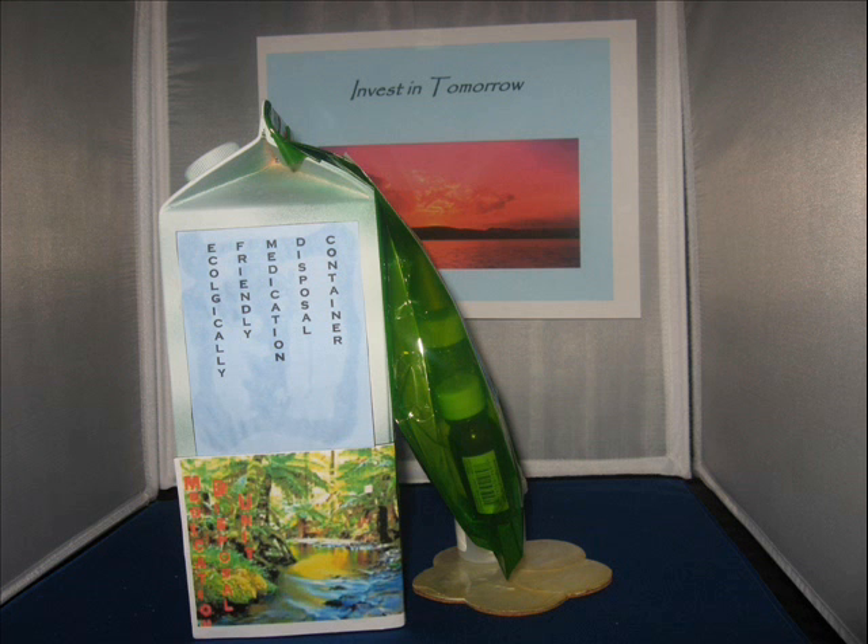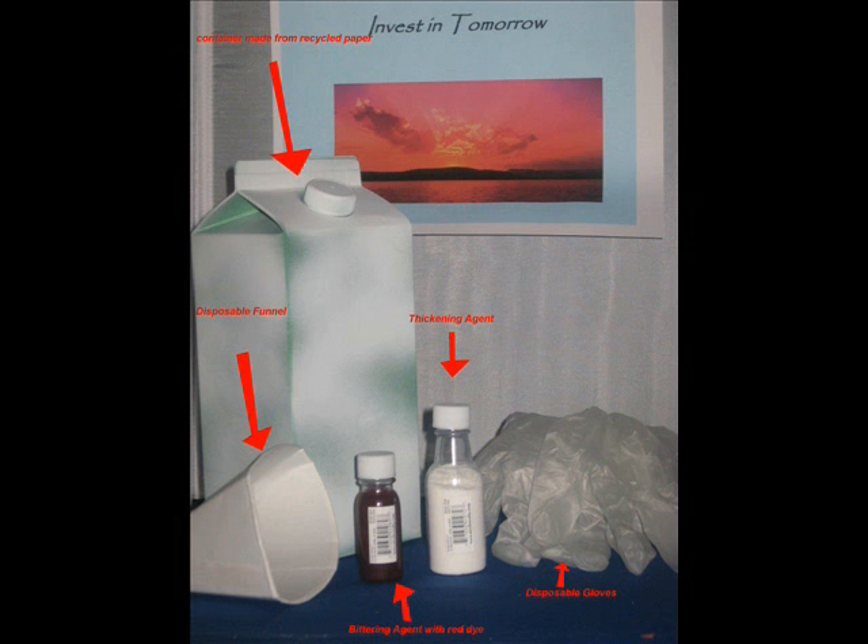This is where the ecologically friendly medication disposal container comes in handy. The container is made from recycled paper, holds up to 2 quarts of water, and comes with a resealable top. A disposable funnel and disposable gloves are included with the kit. Also in the kit are a bittering and tagging agent, which stains medications and makes them unpalatable, and a thickening agent, which solidifies liquids.